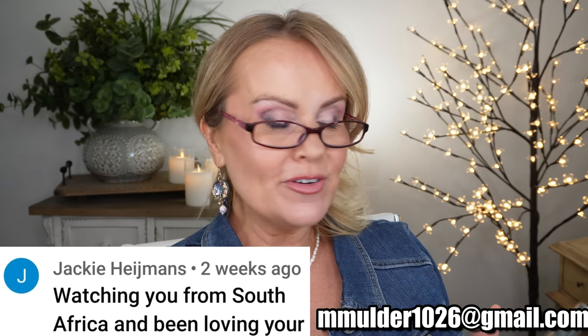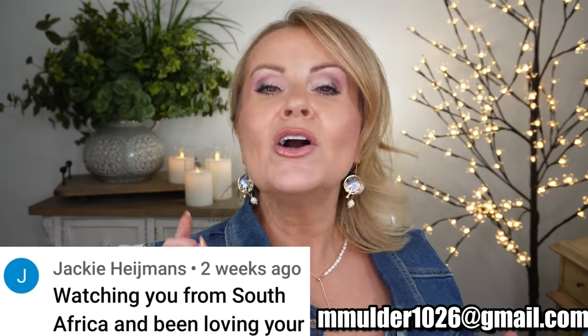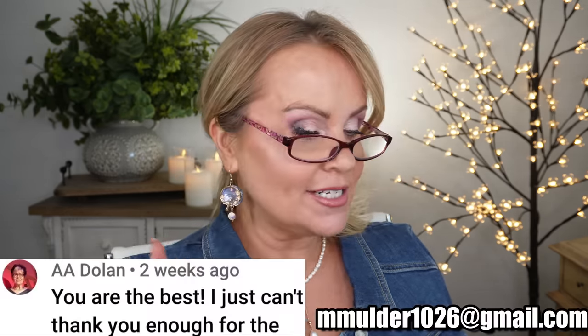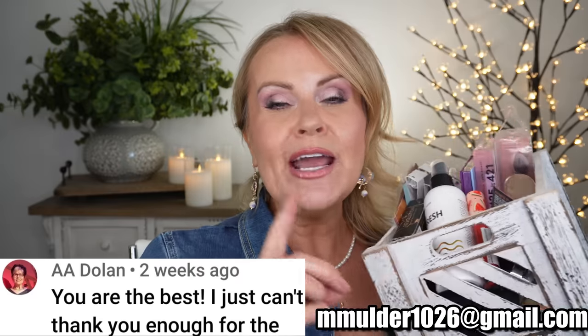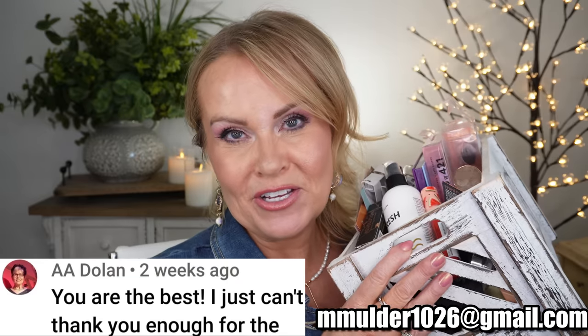If you stayed till the end, I'm so glad because I'm about to announce the winner of my $100k giveaway. Our international winner getting a $50 gift card in their currency is Jackie Hemans from South Africa - email me and I'll make sure you get your gift card. Our other winner is A.A. Dolan from North Dakota - you're going to get all the fun goodies, so email me as soon as you can. If you didn't win today, don't get discouraged - I have a huge box in my closet and I'm doing giveaways all along the way.